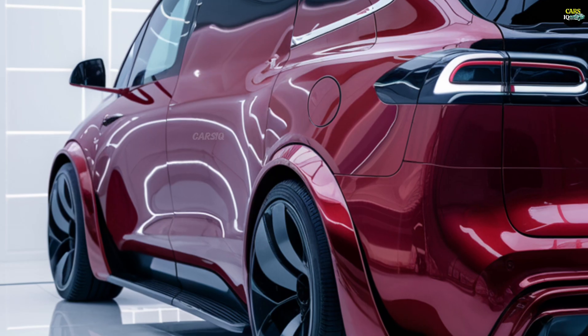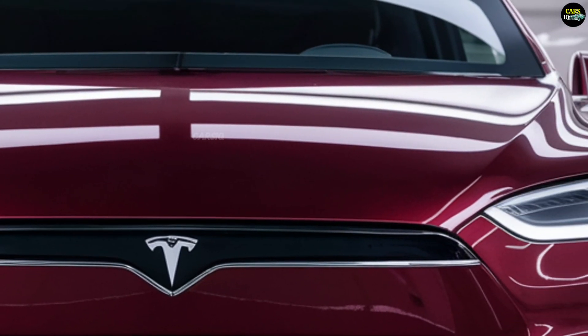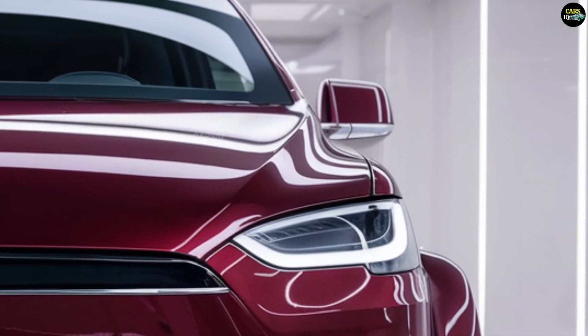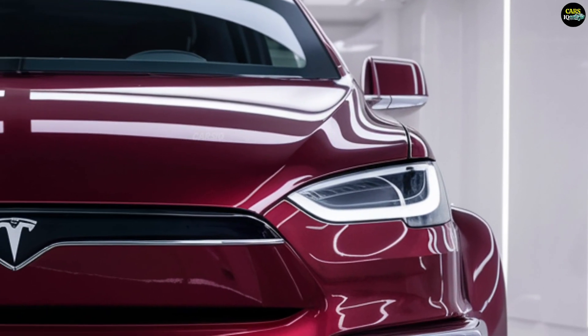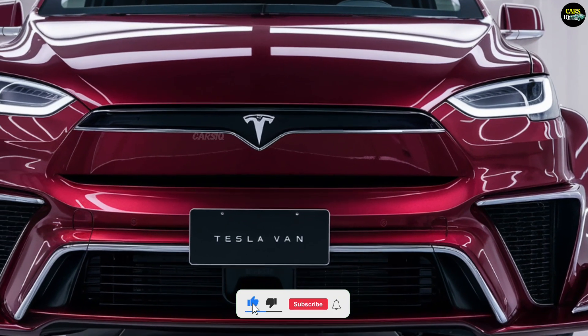The Tesla van boasts a futuristic and sleek design. Its minimalist lines and aerodynamic shape contribute to energy efficiency. The large panoramic windshield not only offers the driver an excellent view but also enhances the modern and tech-driven feel of the vehicle.